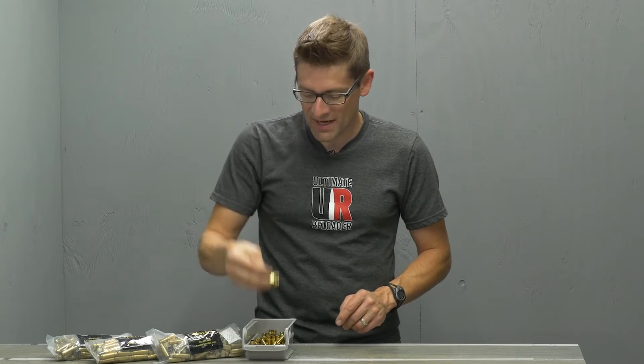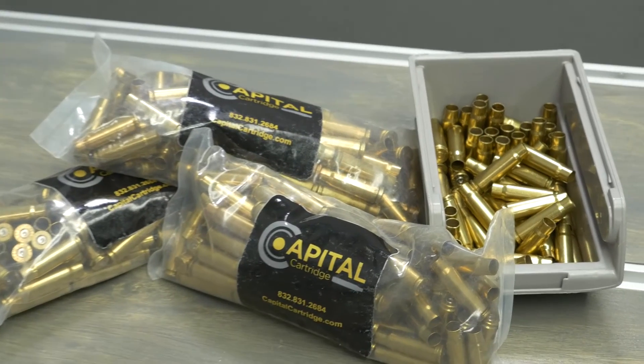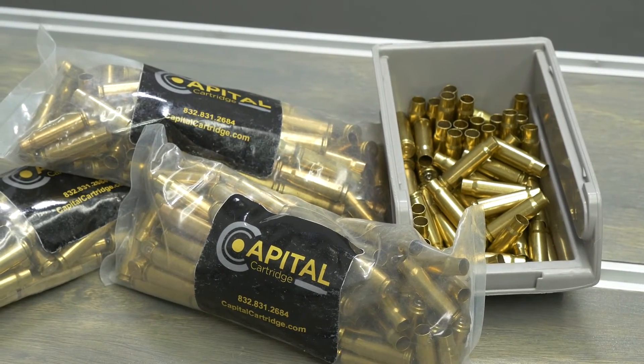Unlike other companies, Capital has hard to find cartridges like 7.62x39 for the AK or SKS. I've shown that in some of my videos. You want 7.62x39? They got it. You want 300 Win Mag? They got it. They've got a ton of stuff — you should really check it out.